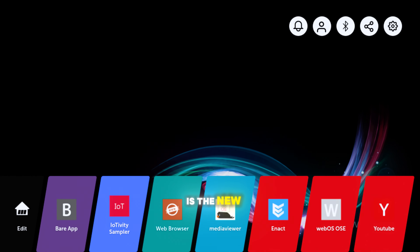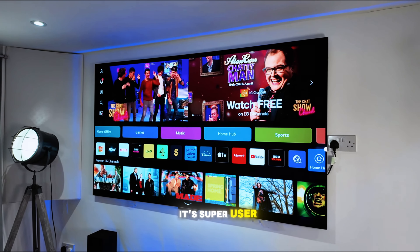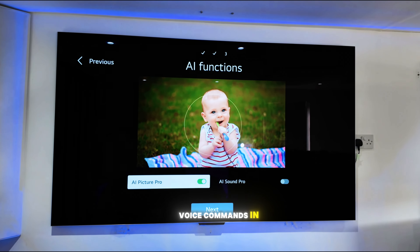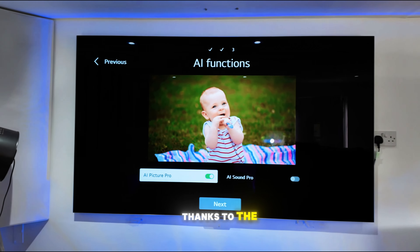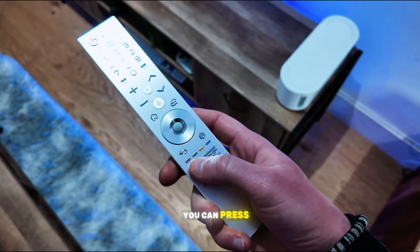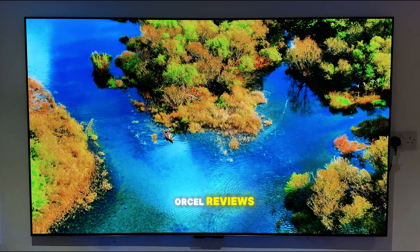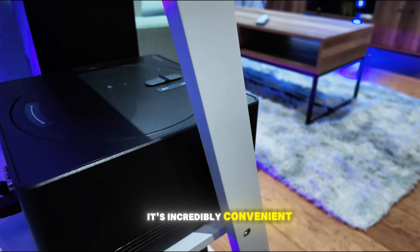Another awesome feature is the new WebOS interface. It's super user-friendly and allows for a high level of personalization. You can use voice commands in English thanks to the AI features — for instance, you can press the microphone button on the remote and say 'Show me videos from Orcel Reviews,' and it'll bring them right up. It's incredibly convenient.